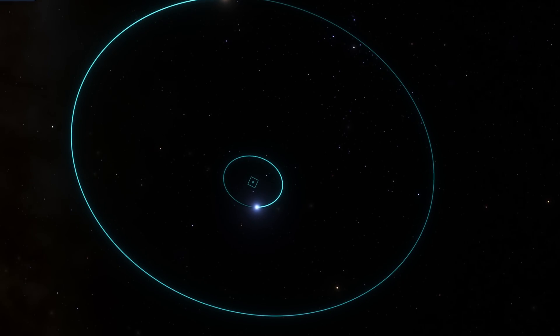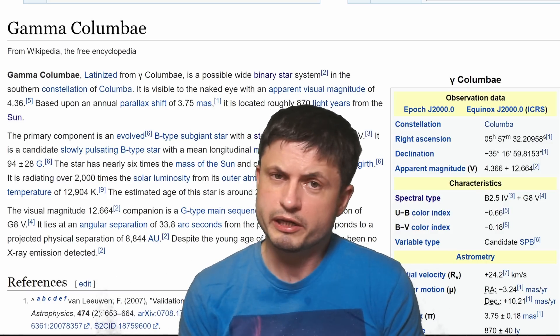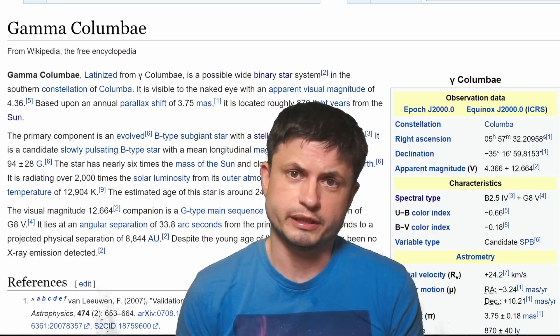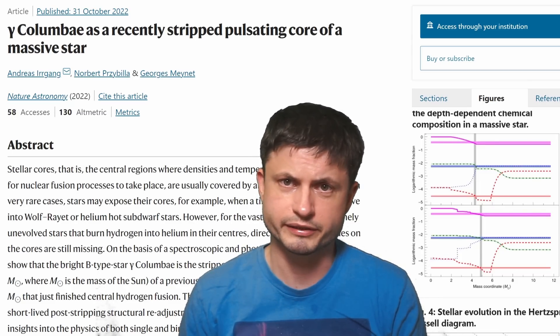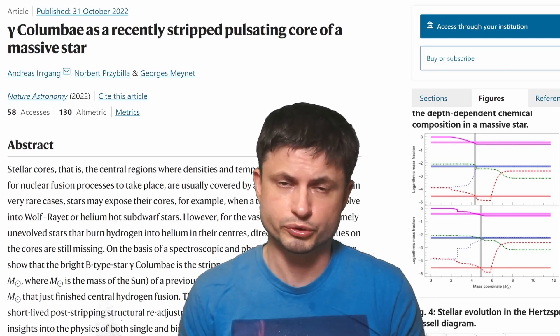Hello, wonderful person, this is Anton, and today we're going to be discussing a discovery coming from this somewhat interesting and intriguing star system right behind me, the star system known as Gamma Columbi. Up until recently it was not believed to be anything special or unusual, and was just seen as a typical binary approximately 870 light years away from us. But it turns out, completely by accident, the scientists behind this study discovered that it was very unusual.